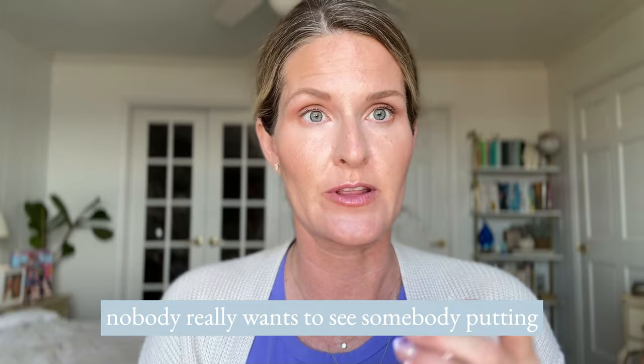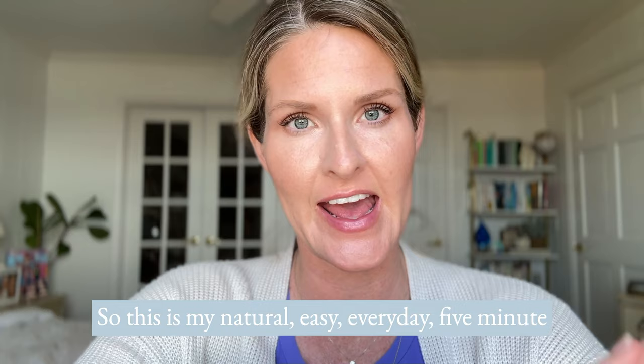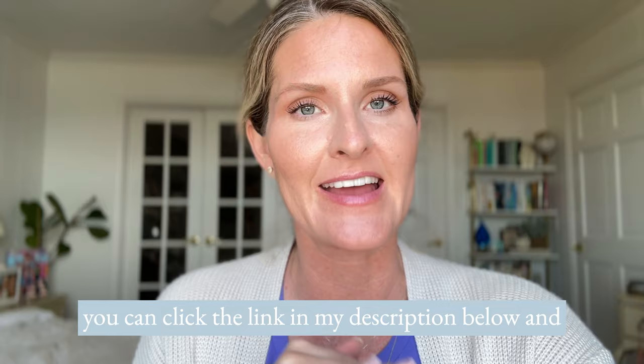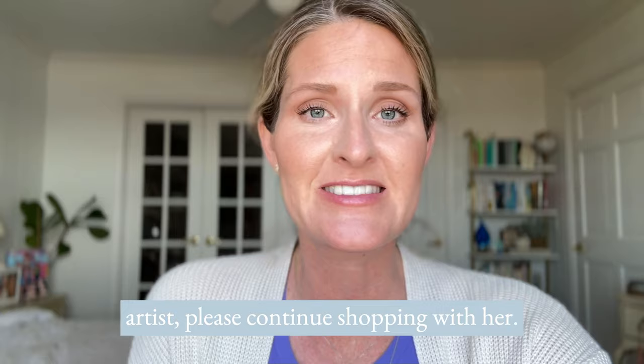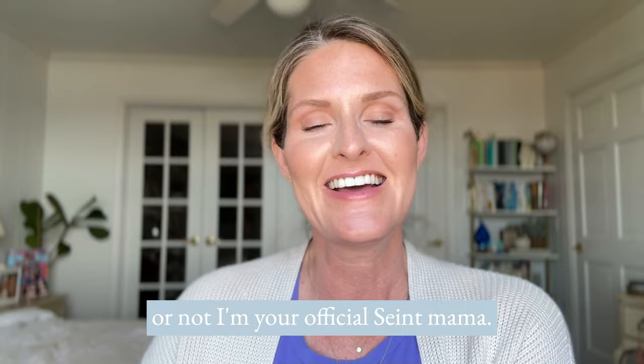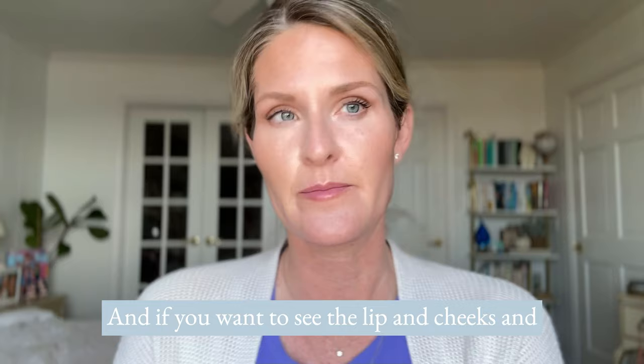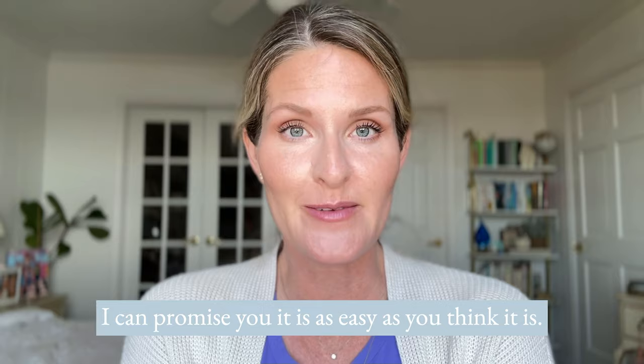The last step is just mascara, which nobody really wants to watch someone put on, so I'll skip right to that. And that's it, friends! This is my natural easy everyday five-minute makeup routine that I promise anybody can do. If you haven't tried this makeup yet and want to be color matched with the perfect colors, click the link in my description below and I can help customize the perfect palette for you. If you're already working with a Saint artist, please continue shopping with her.